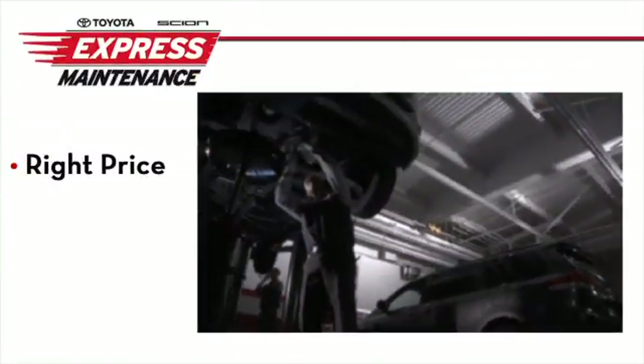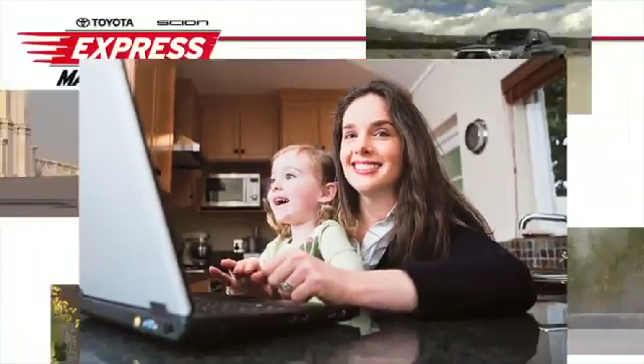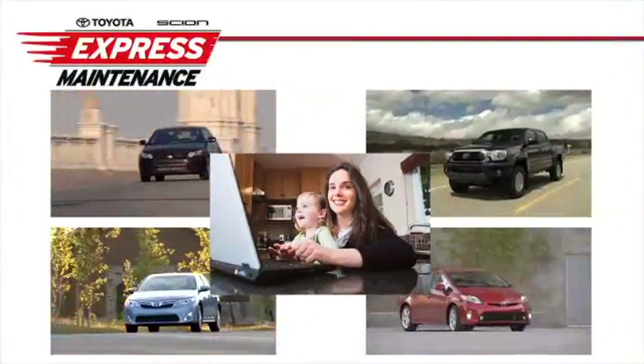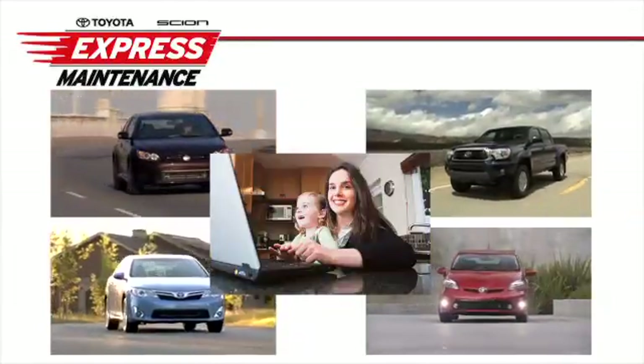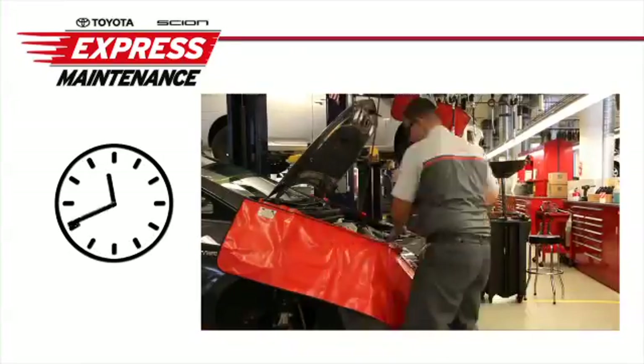Toyota Express Maintenance — the right price, the right quality, right now. Your time is valuable, so when your Toyota or Scion vehicle needs factory scheduled maintenance or minor repairs, don't let it slow you down. Toyota Express Maintenance is timed to fit your busy schedule.